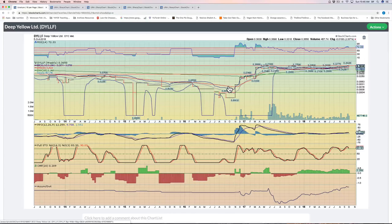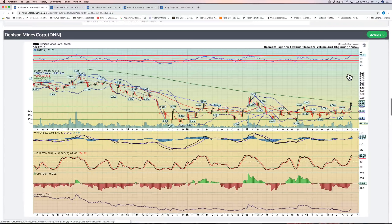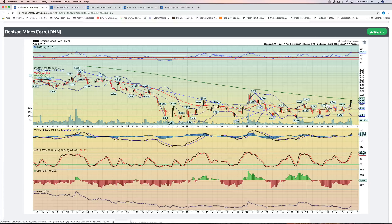Deep Yellow, DYLLF — another one that's been consolidating for a while, and finally showed so much sign of momentum that it broke out, going from basically 20 cents to about 42 cents since I started tracking this name. Denison Mines, DNN — look at this beautiful breakout. From 2015 all the way to 2018 it's been consolidating between 35 cents and 65 cents, and then boom, breakout.